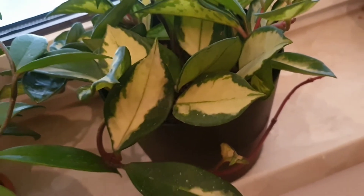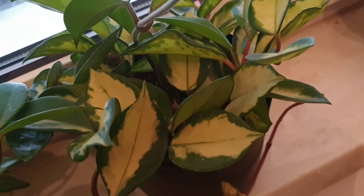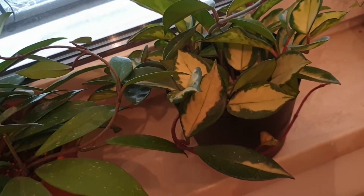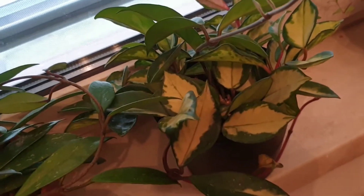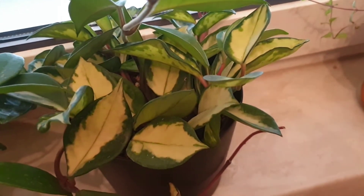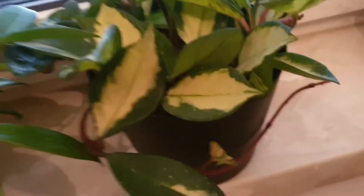I make sure it doesn't sit in water too long. I give it enough water but not too much — just enough to soak through, nothing excessive. With these Hoyas I find they definitely do better with a more restrained watering schedule. I don't drown them but water a bit more often with less water each time. With the ceramic pot especially, I really fear that sitting in water too long would harm the plant, so I keep it on the drier side.